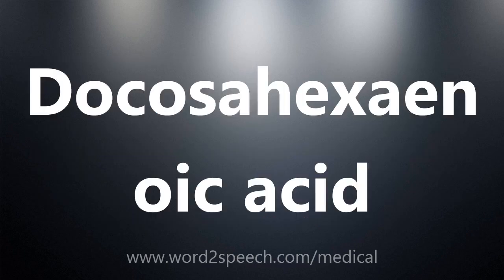D. O. C. O. S. A. H. E. X. A. E. N. O. I. C. A. C. I. D.